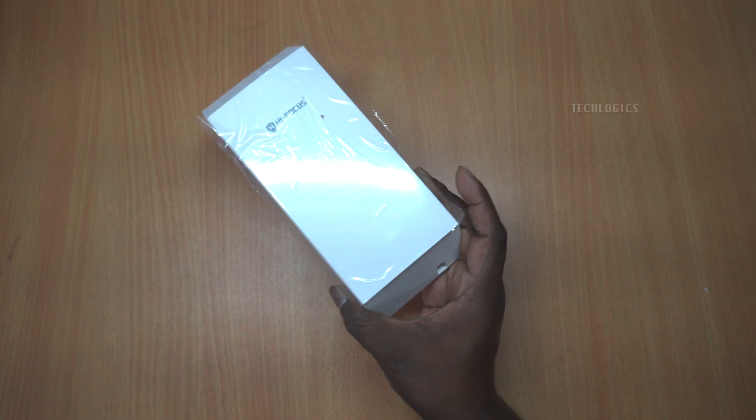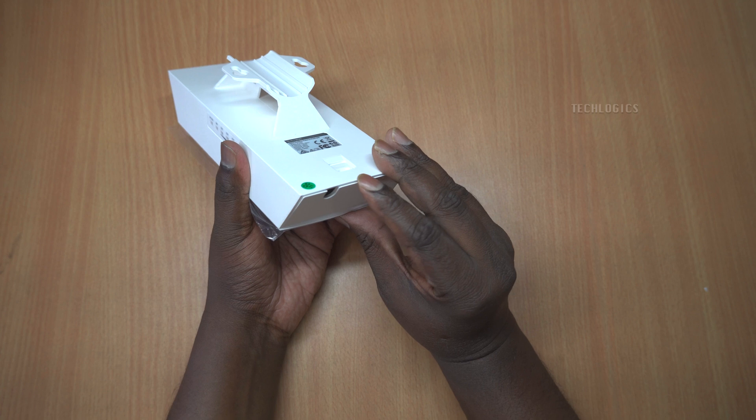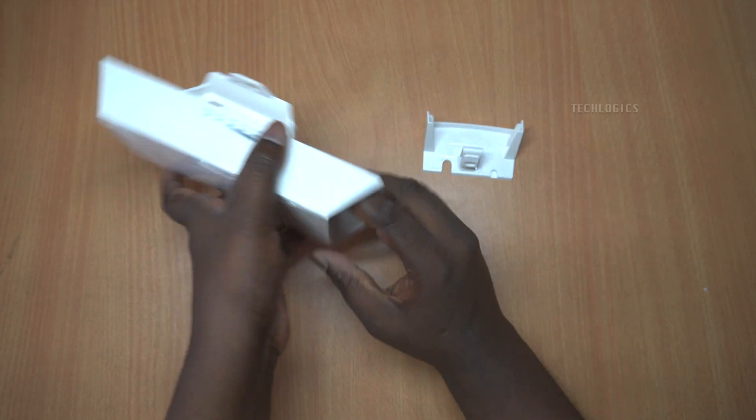The package also includes one quick installation guide to facilitate setup, one screw kit for the PoE splitter, and two pole mounting straps to secure the device.